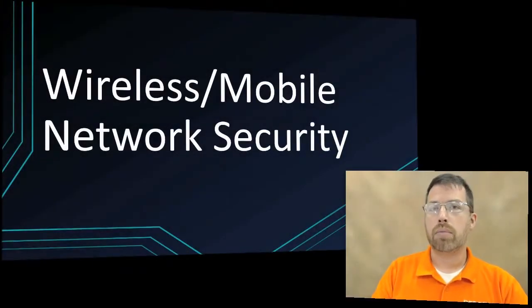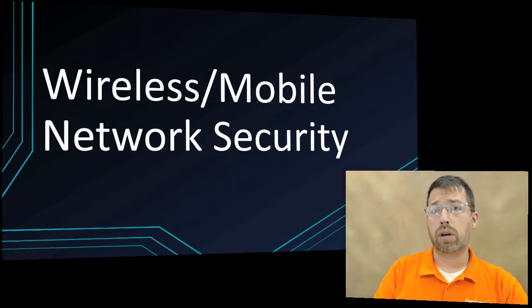In this video, we're looking at wireless and mobile network security. In your facility, you're probably seeing more and more wireless. If you have not deployed a wireless network already, that is something I would foresee you probably doing in the next couple of years.